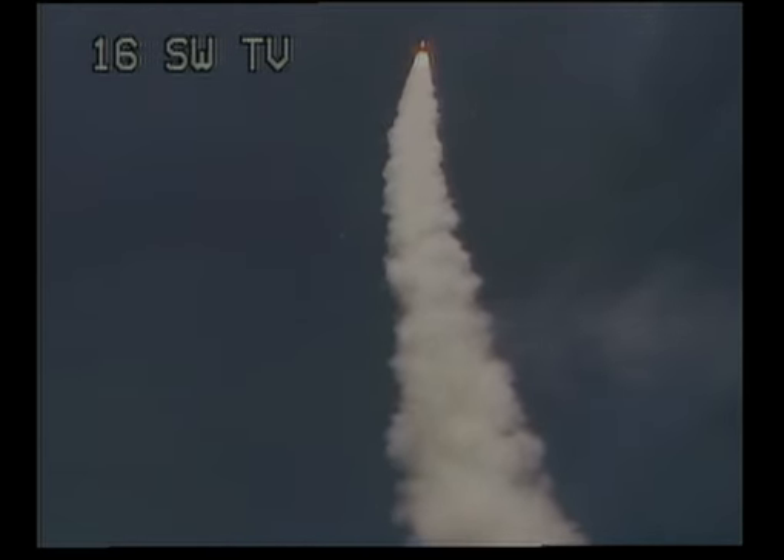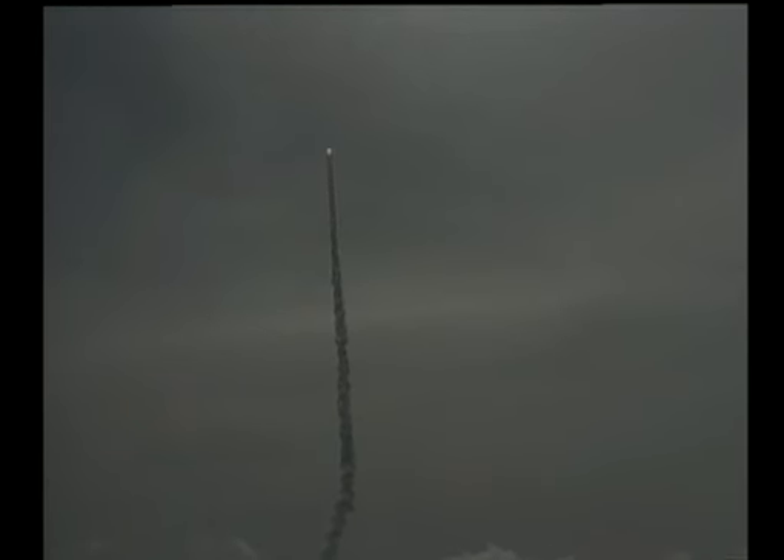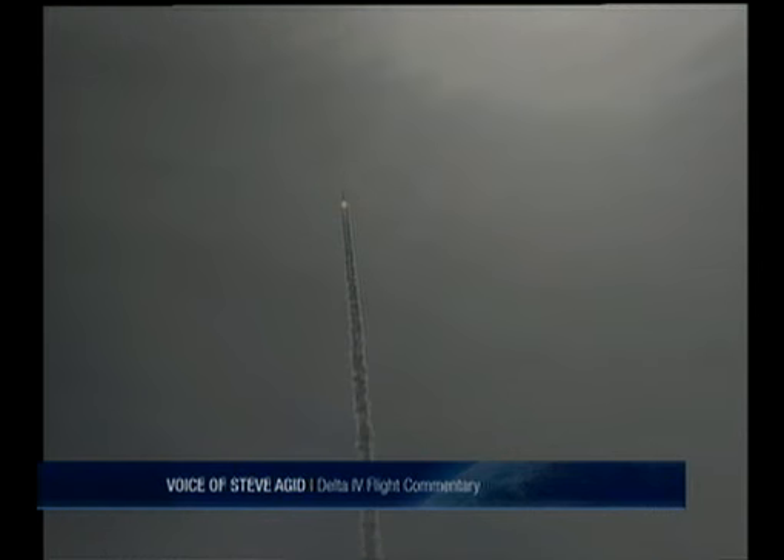Fifteen seconds in. Still looking good. Good engine control on the first stage. Chamber pressure beginning to drop off as expected on the main engine correction in the two solids.